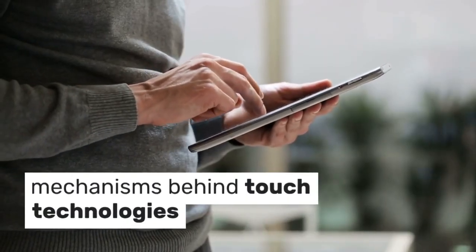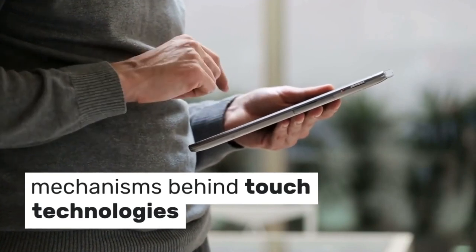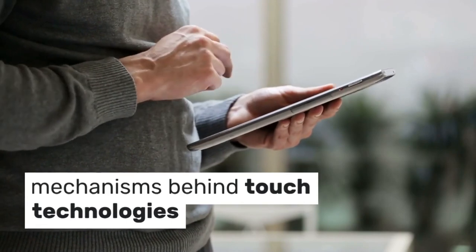In this video, we'll explore the mechanisms behind touch technologies, their applications across various sectors, and their potential to redefine human-machine interfaces.